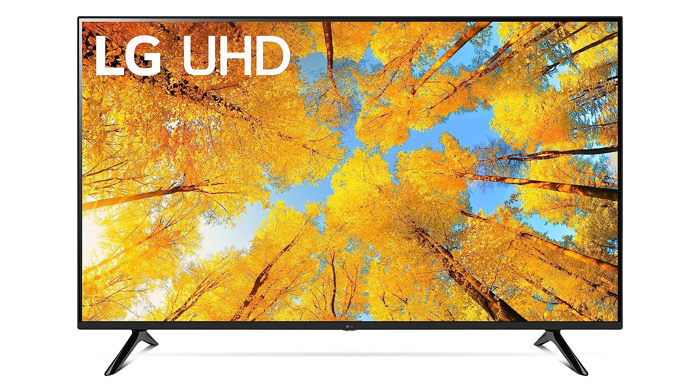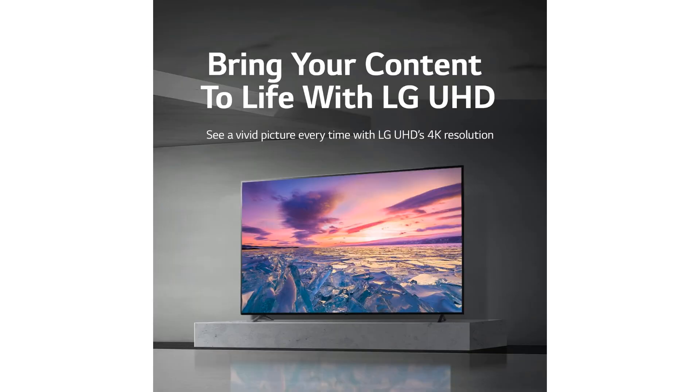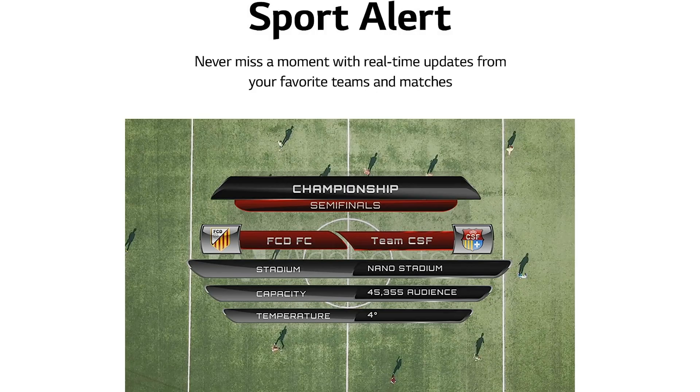In conclusion, the LG 55-inch UQ7570 series 4K Smart TV is a durable and reliable choice for those seeking to elevate their home entertainment experience. With its sleek design, advanced technology, and array of smart features, this TV is a must-have for anyone looking to upgrade their viewing experience, whether you're relaxing in your living room or entertaining guests in your family room.